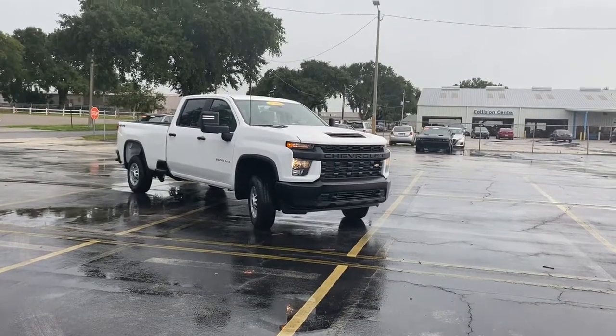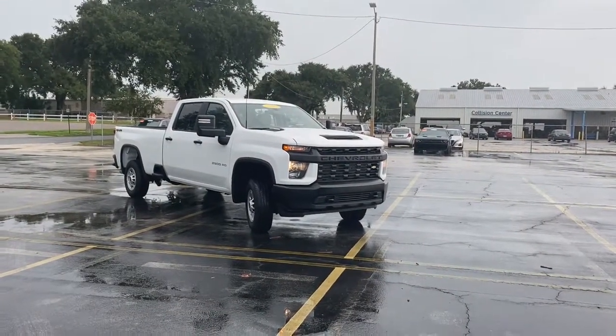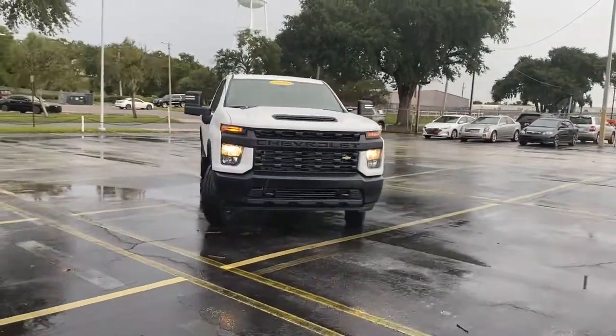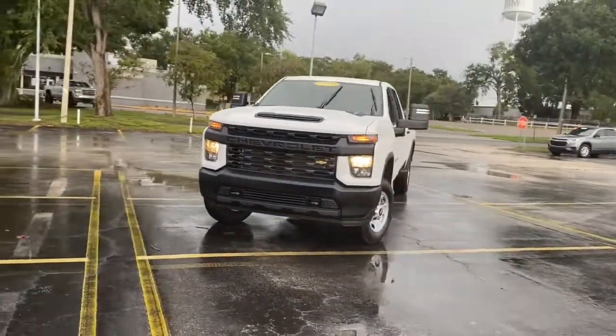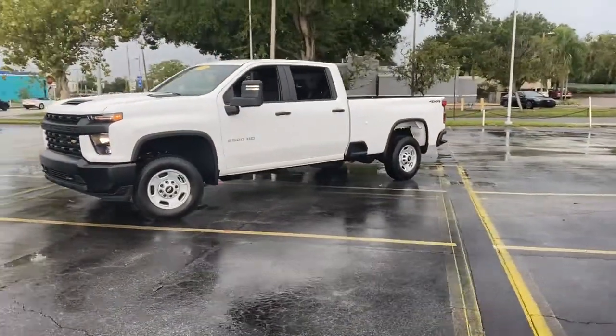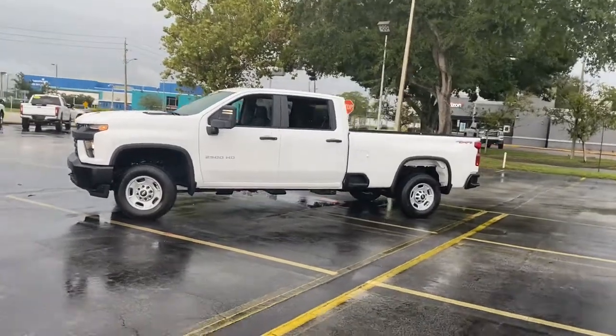Your next car could be the 2022 Chevrolet Silverado HD. Aim higher than ever in the all-new Silverado pickup — the truck that digs deep to give you more of what you want and need. These are just some of the great options this vehicle comes with.